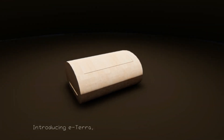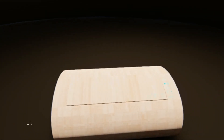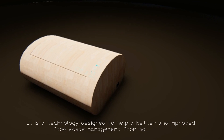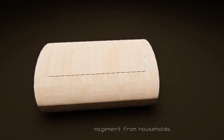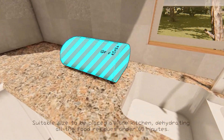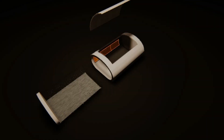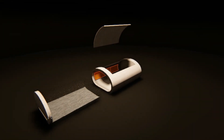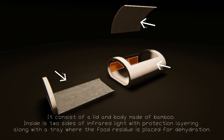Introducing e-terra, a smart food waste dehydrator. It is a technology designed to help achieve better and improved food waste management from households. Suitable in size to be placed in the kitchen, it dehydrates all food residues in under 60 minutes. It consists of a lid and a body made of bamboo.